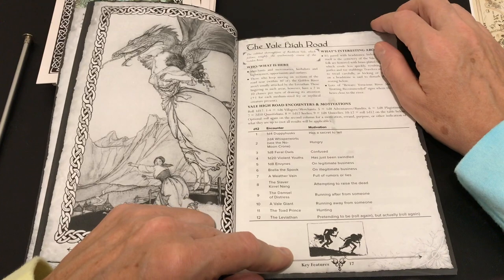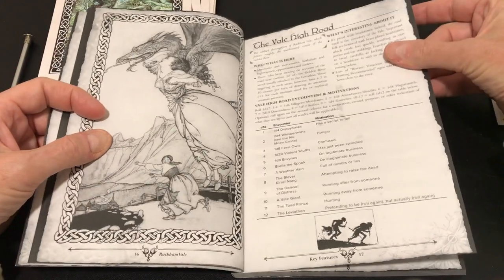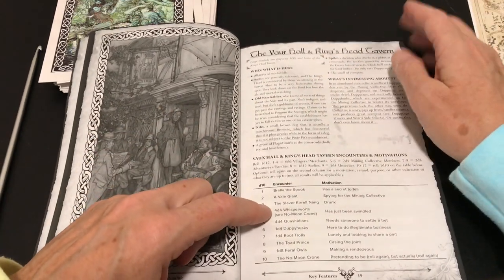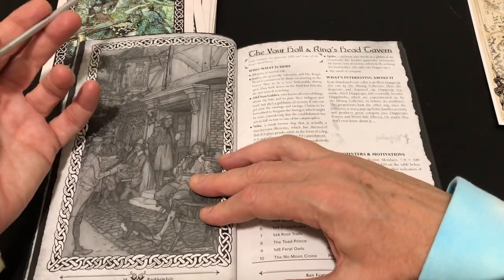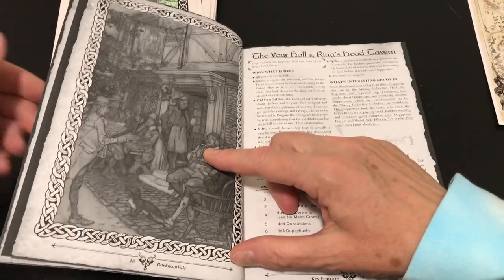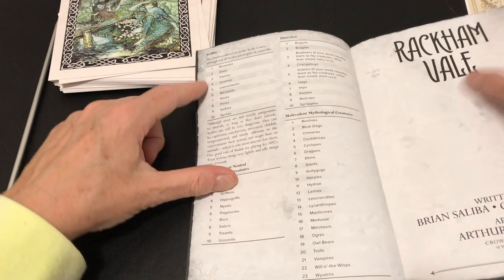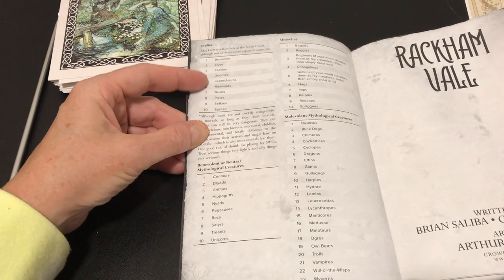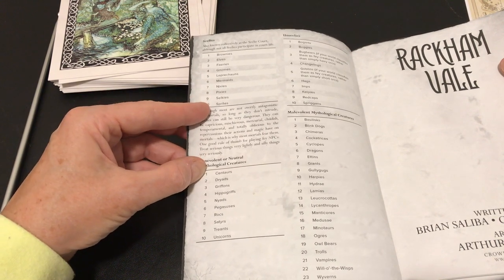There's a D12 for encounters and motivations, and then some interior settings. The Kingshead Tavern is a large roadside inn with capacity of 100. There are two types of fey: Seelies, known collectively as the Seelie Court — though not all participate in court life — including Brownies, Elves, Fairies, Gnomes, Leprechauns, Mermaids, Nixies, Pixies, Selkies, and Sprites. Then there are neutral creatures like Centaurs, Dryads, and Griffins.